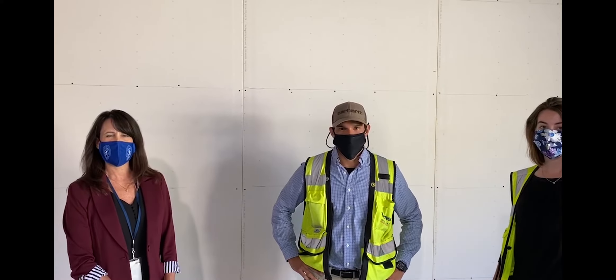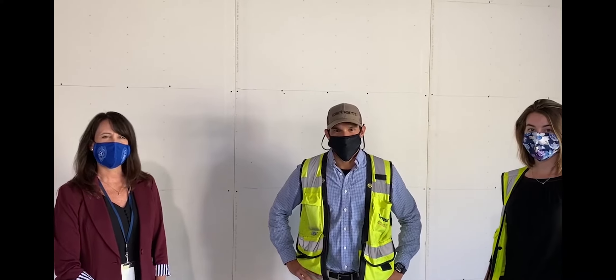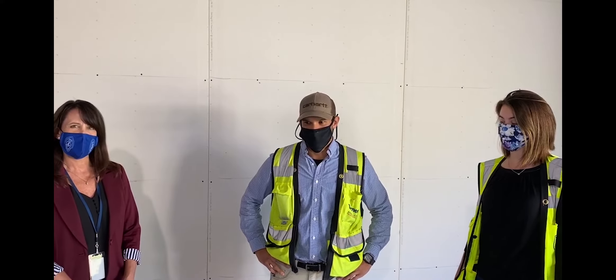Hi everybody, it's Suzanne Guntlow back again at the middle school to give you an update on all of the construction that's been going on over the summer. We're super excited to see how the spaces are coming together and we wanted to share it with you today. I have once again with me Christian DeVilla from Turner Construction who's going to walk us through all of the areas.